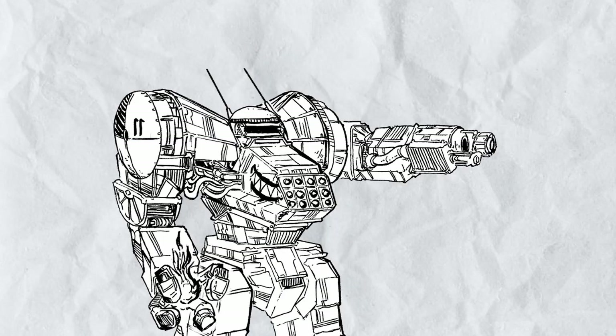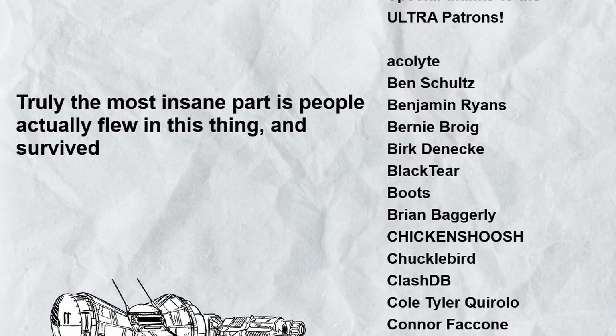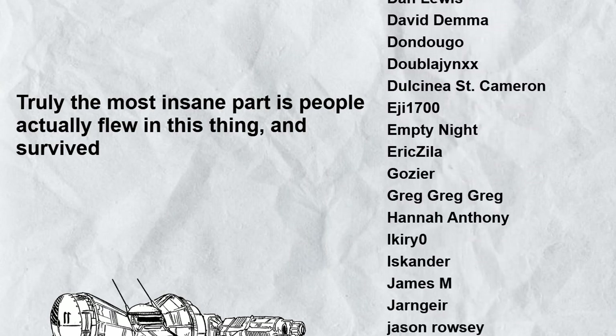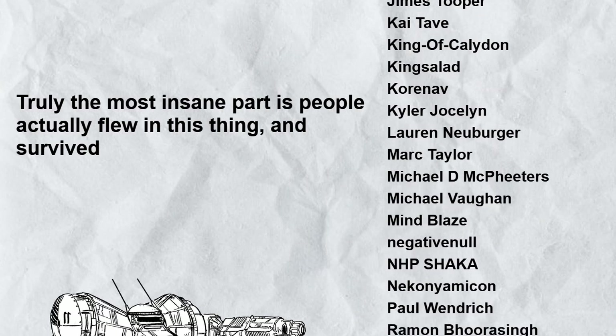Anyway, hope you guys enjoyed this episode of Trash Talk on Flying Circus, and I will see you all next time. If you liked this video, please subscribe to my channel and click that notification bell button. If you really want to support my channel, you could visit my Patreon page or buy me some Ko-fi — links in the description. Have a nice day.